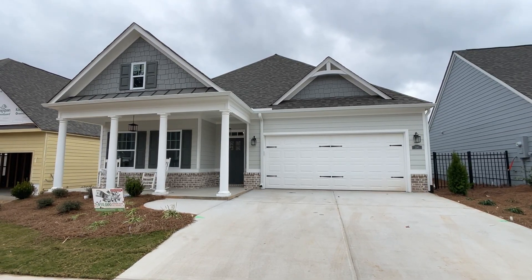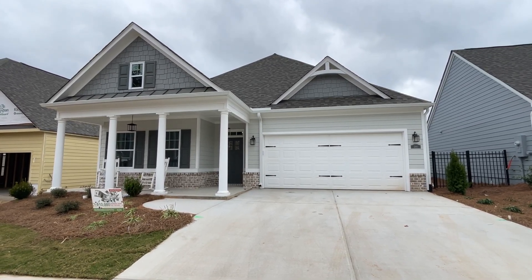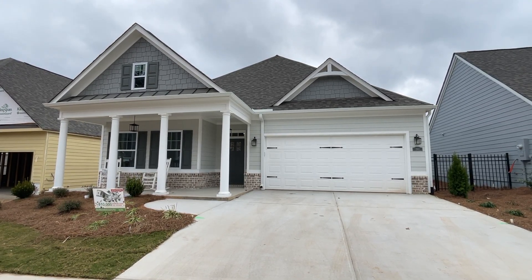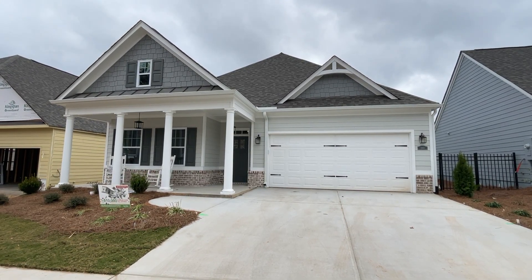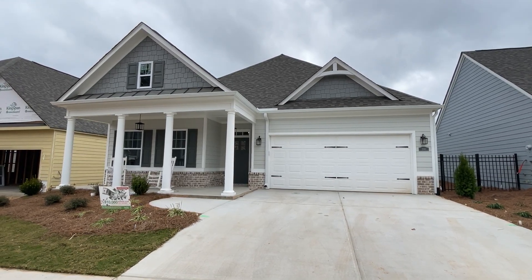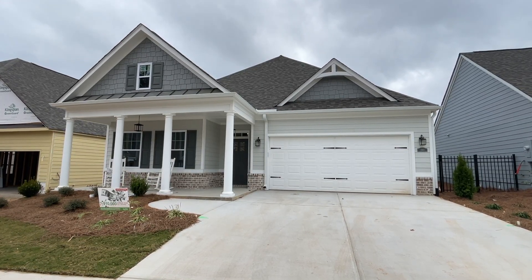As you guys have followed the progress of when our mother — Kurt's mother, my mother-in-law — built an active adult community, you saw that process. It's a really exciting thing, whether you're coming from out of state and downsizing or if you've never owned a home before, to be able to either buy a brand new home that's already built or one that you can build from the ground up.